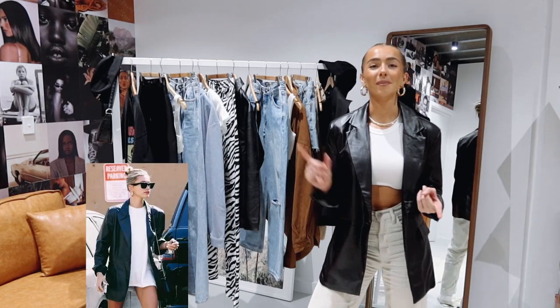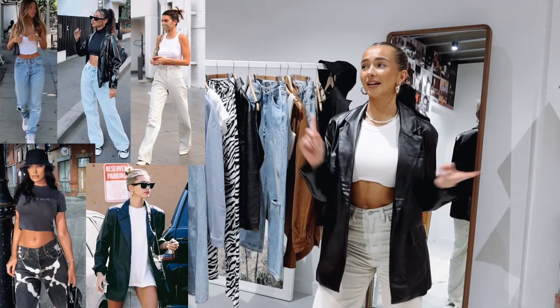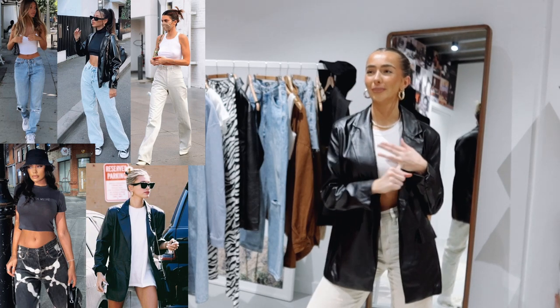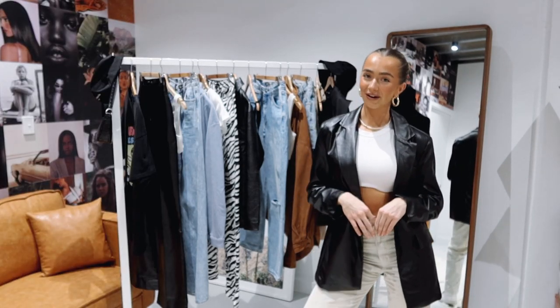When I think of streetwear, I think of baggy clothes, edgy if you want to be comfortable, basics but also with staples that are in your wardrobe. Streetwear is 100% one of my favourite styles to rock.